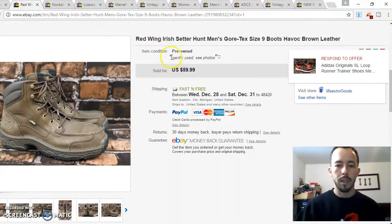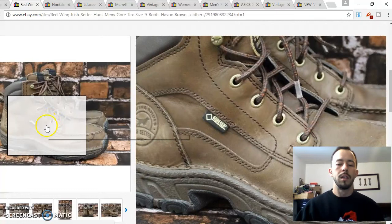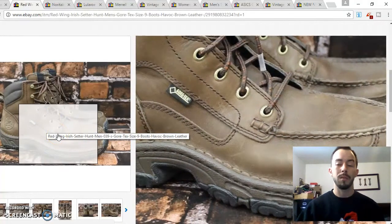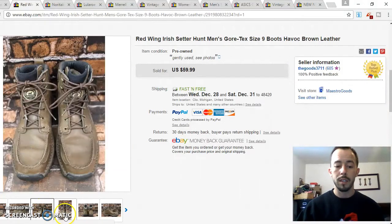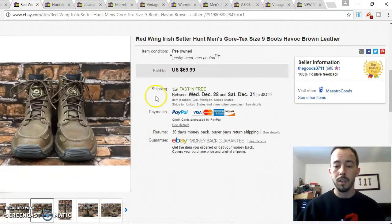Today's last item is a pair of Red Wing Irish Setter hunting boots. I picked these up just the other day for $3.99 or $4.99 — a lot cheaper than you'd normally pay for Red Wings, especially ones in this kind of condition. They were gently used, and these went for $49.99.